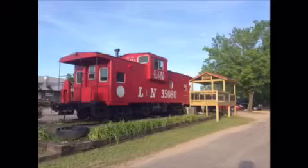In front of it they have an L&N Caboose, and in front of the L&N Caboose is a double-track CSX mainline.